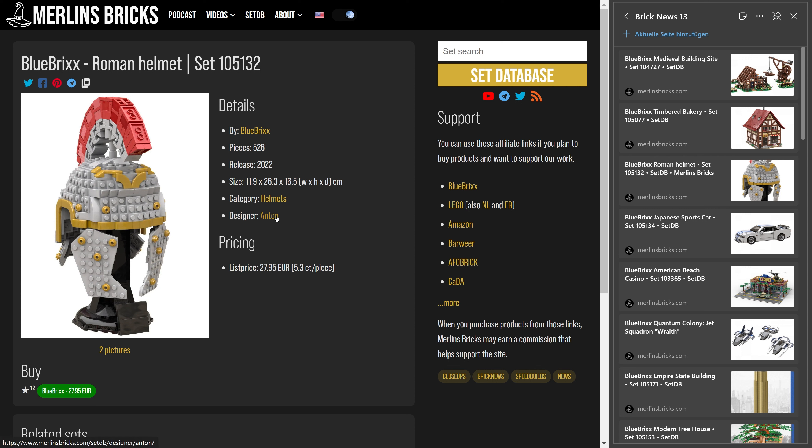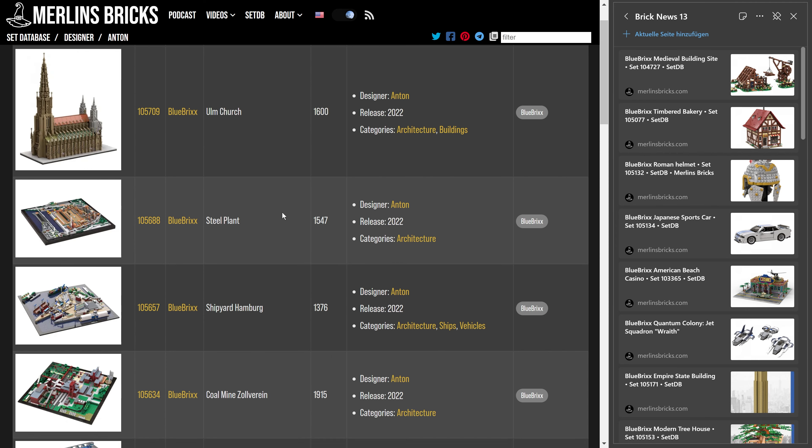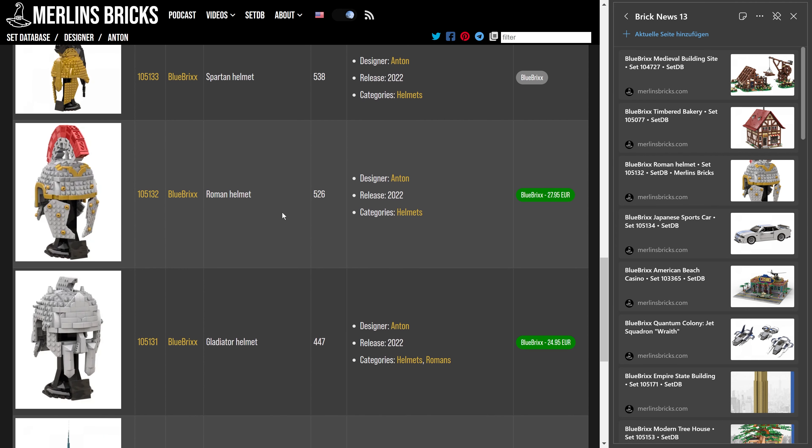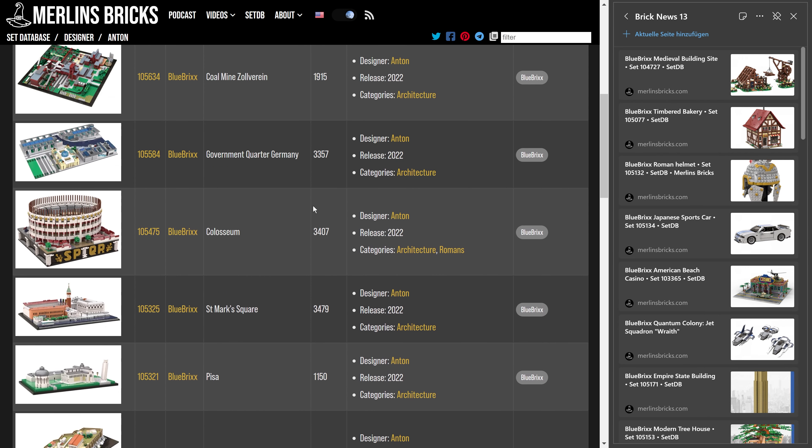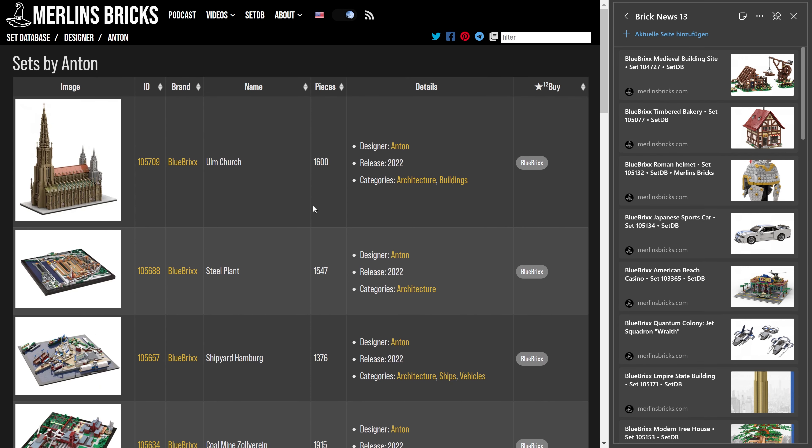I think it's one out of three helmets that Blue Bricks initially announced. There have been three: the Gladiator helmet, already out; now the Roman helmet; and then the Spartan helmet, still announced but not yet released. For those who may not know, with Blue Bricks they announce a set and release it in an irregular cadence — usually every week — and it typically takes around six months from announcement to release for Blue Bricks Special sets.